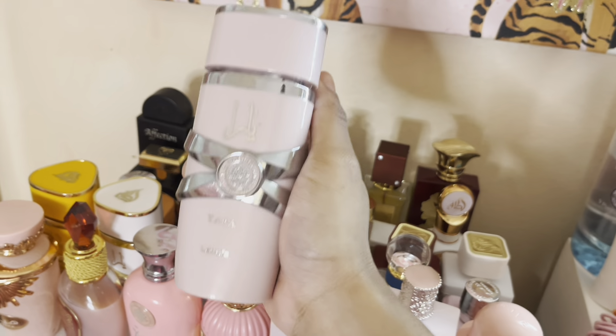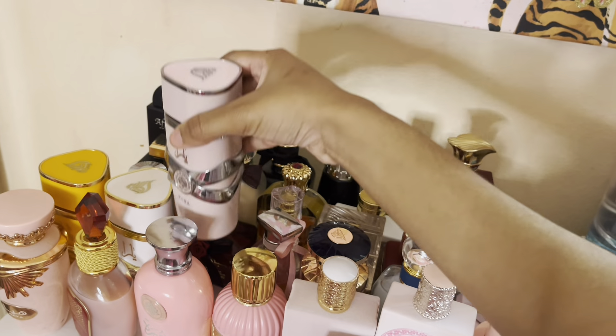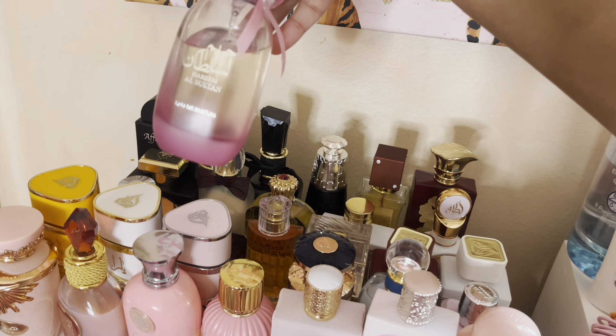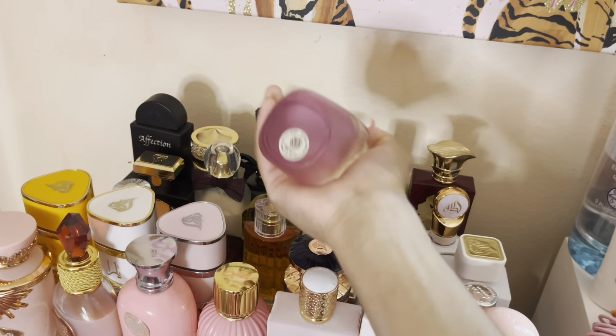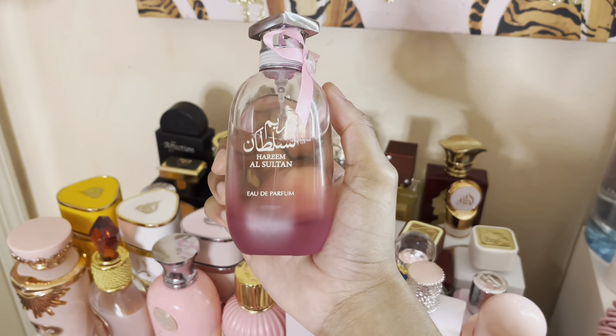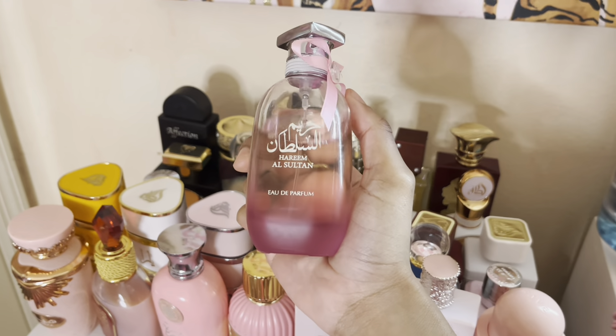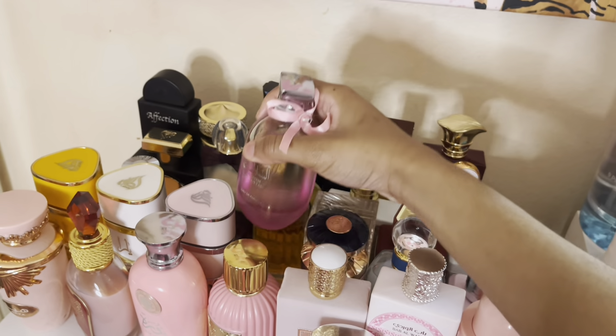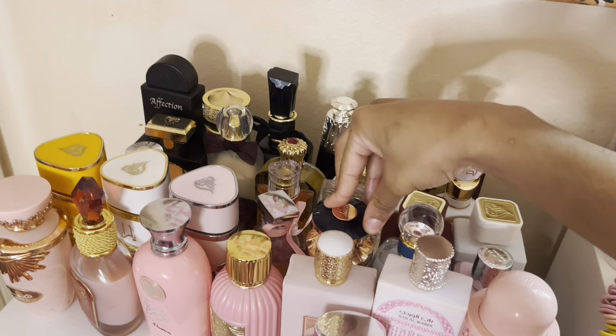The next perfume is a different version of Harina El Sueton — this is the floral version, not the original. This one smells like red apples and peony. She's really really good — a good floral.